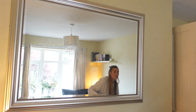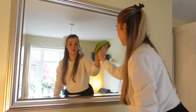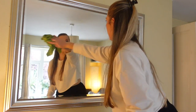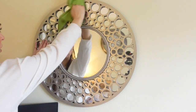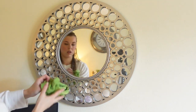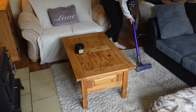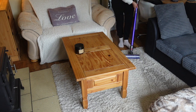Then moving on to doing the mirrors, again just using white vinegar spray and my minky. And then I'm just going to finish off the living room by giving it a good hoover and then using some carpet spray.